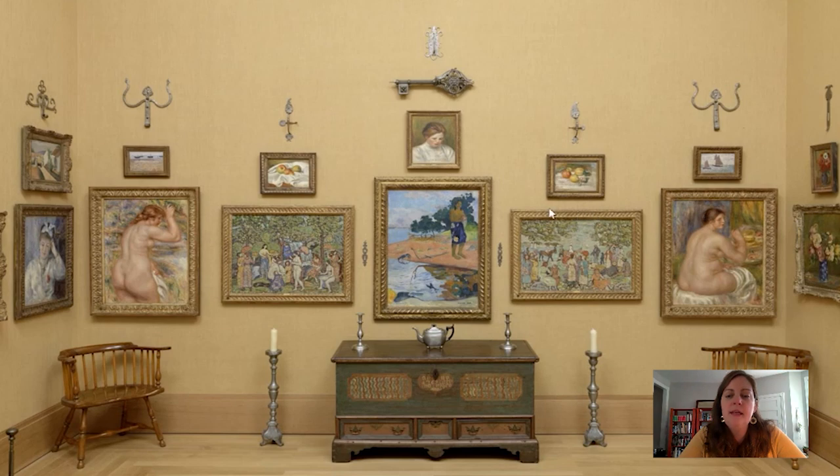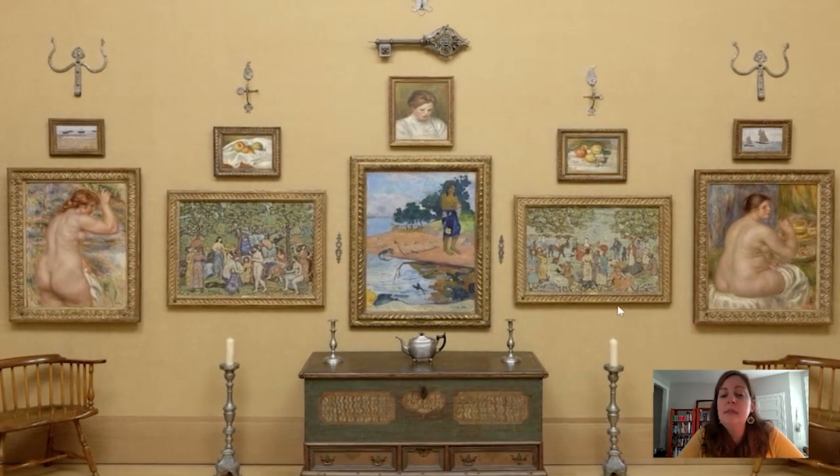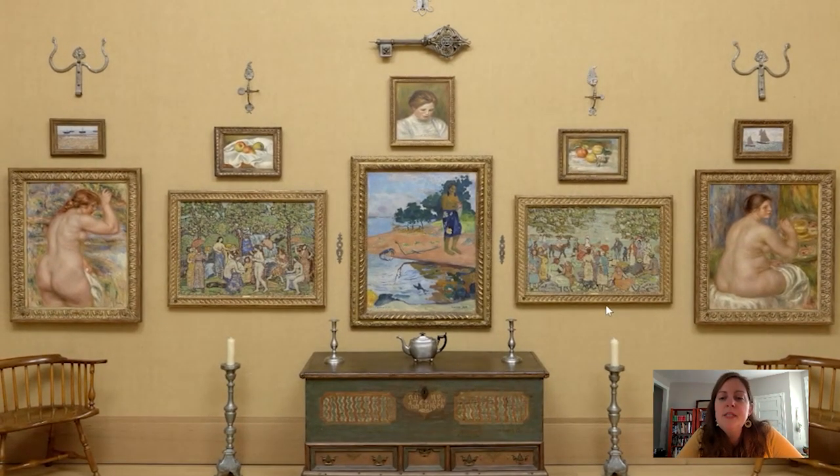I want to spend some time looking at this picture here, which sits to the right of this great painting by Paul Gauguin. The two pictures flanking the Gauguin are painted by an American painter named Maurice Prendergast. He was born in Canada and immigrated to the United States — specifically to Boston — at the end of the 19th century, and he spent a lot of time traveling the world: Italy, France. While there, he picked up artistic inspiration from artists like Paul Gauguin and Georges Seurat.